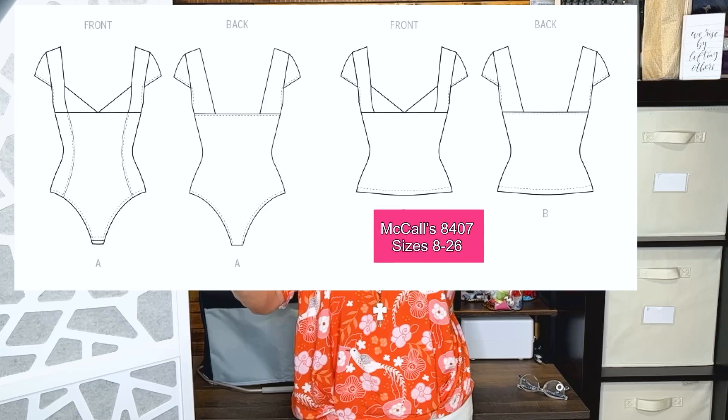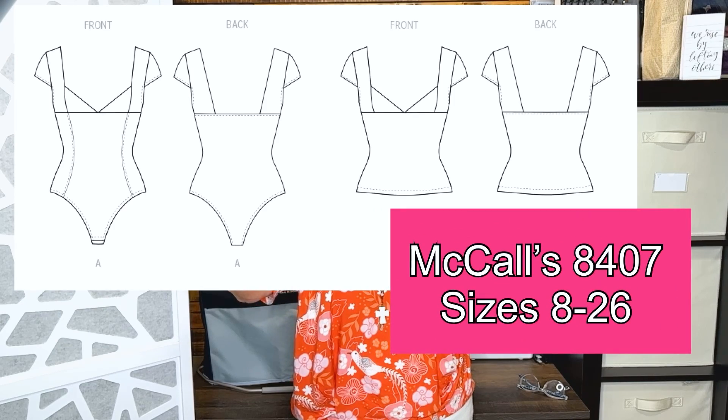Here we have a corset cami, and this one is 12% spandex and 88% nylon, so there's a lot of stretch to this one. You can sew the look using McCall's 8407. It's described as a faux corset style bodysuit and top with cap sleeves, double bodice, v-neckline, and bias tape finish at the underarm. This top does require a four-way stretch knit, and it needs 75% stretch.